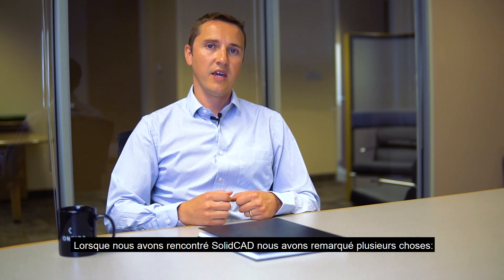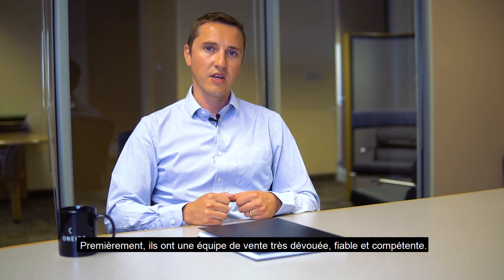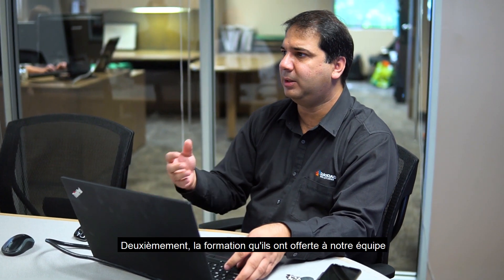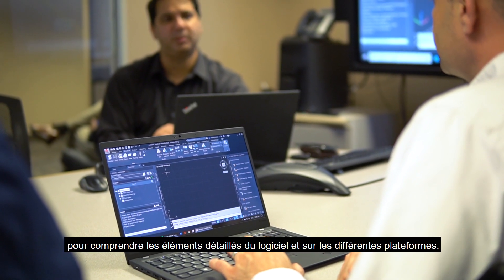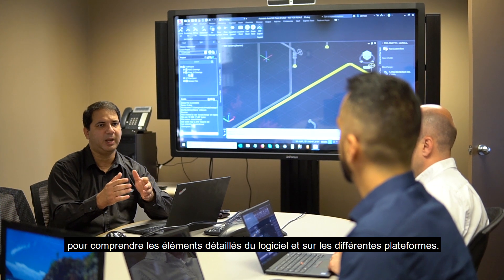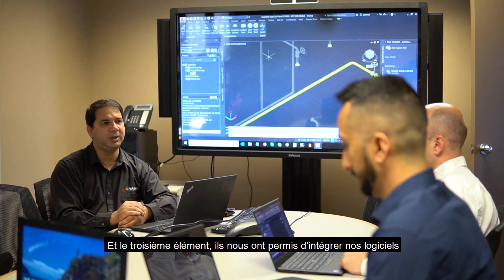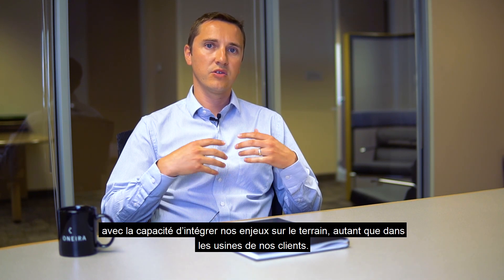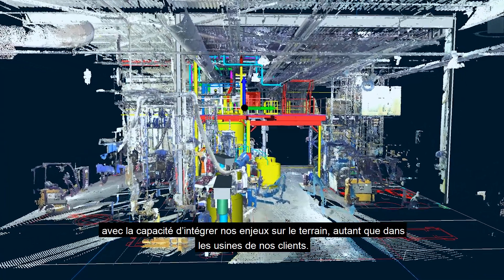When we came across SolidCAD we noticed a couple of things. The first was a very dedicated and reliable sales team. The second was the training that they offered for our team to understand the detailed elements of the software and the different platforms. And the third thing was the integration of the software with surveying capabilities in the field for our customers' plants.